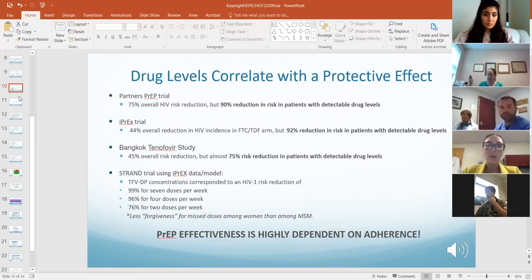The Bangkok tenofovir study was the big one done with the injection drug use population. The data here is not as robust — it showed about a 45% overall risk reduction.